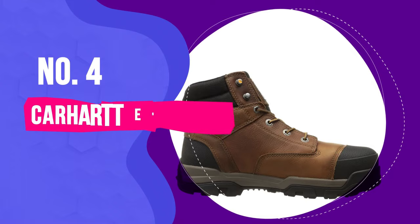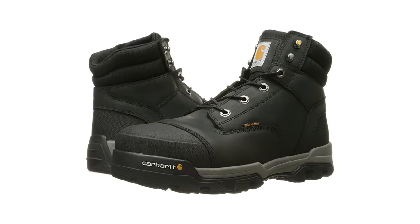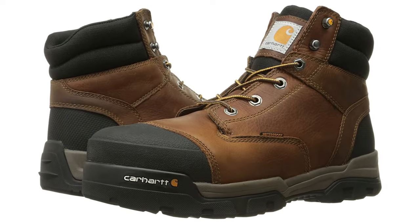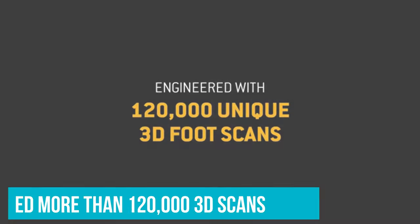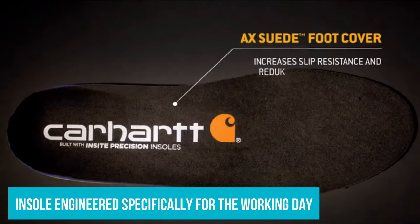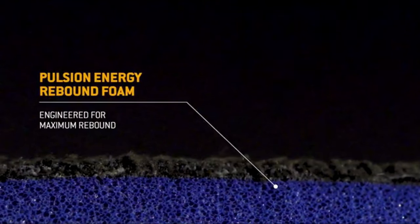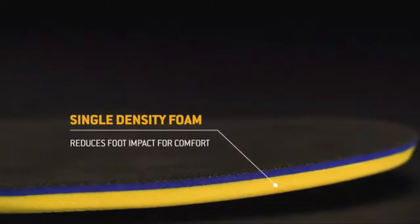Number 4: Carhartt Energy 6-Inch Composite Toe Waterproof Boot. There has been some serious technology invested into this pair of boots with an insole which is quite simply outstanding. Carhartt were determined to go one better than the rest of the market and studied more than 120,000 3D scans of feet using CAD software. This produced an insole which has been engineered specifically for the working day. Arch support minimises fatigue even when worn for prolonged periods, while a double foam layer absorbs shock as well as offering comfortable cushioning.